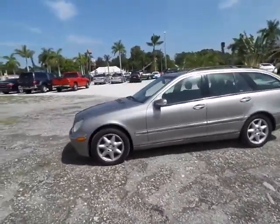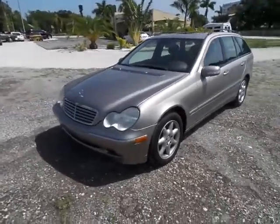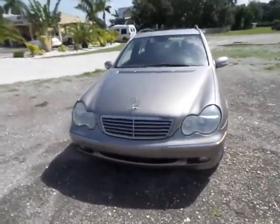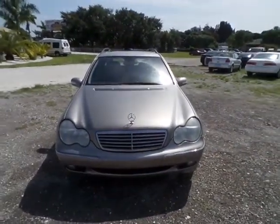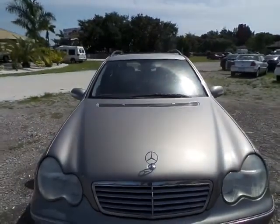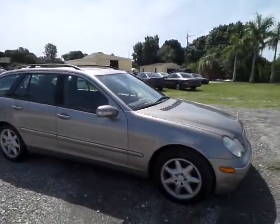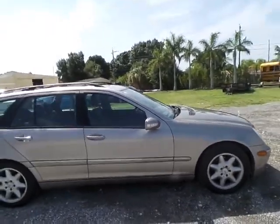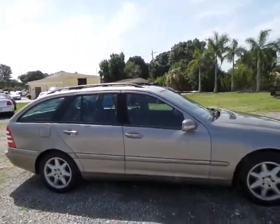Absolutely pristine on the outside — cosmetically it's beautiful. All four rims look great, all four tires are in great shape. As I make my way around to the front, you'll see the front bumper is in great shape as well as both headlights and the Mercedes-Benz badge, still intact and functioning. No dings, dents, scrapes, or scratches anywhere on the paint. All original, absolutely beautiful.